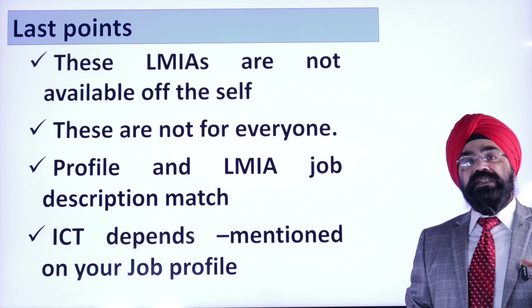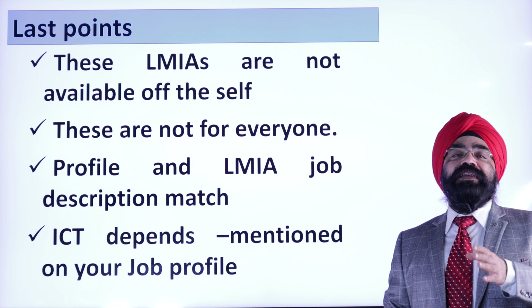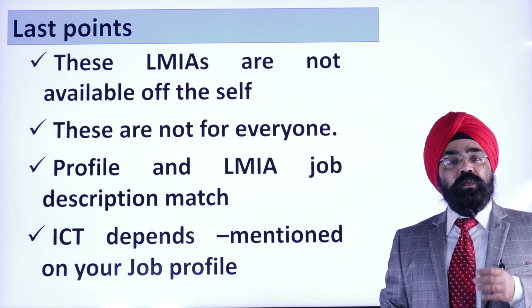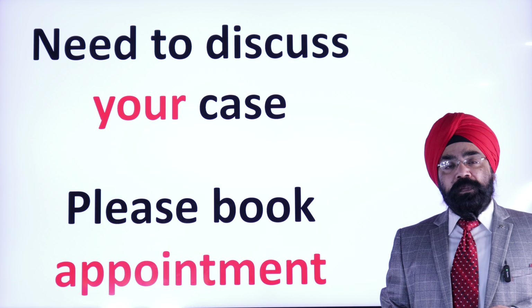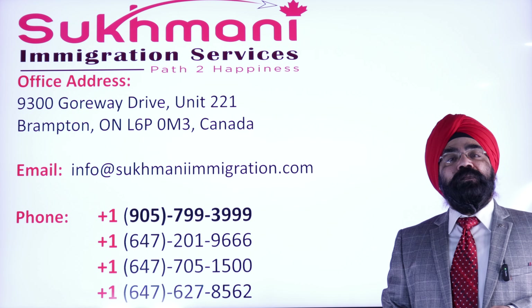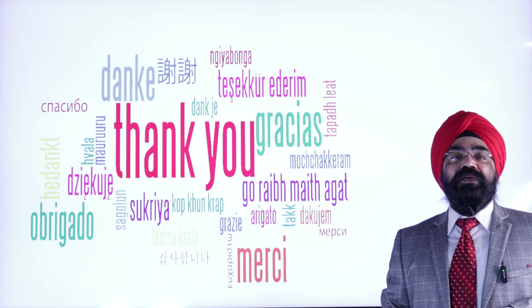Each person is different, each profile is different, each has its own merits and demerits. If you need to discuss your profile, you are more than welcome to book an appointment. Our office is located in Brampton and the address, email ID, and phone number are shared right here. If you have still not subscribed to the channel, please do consider subscribing. Thank you very much for watching the video.